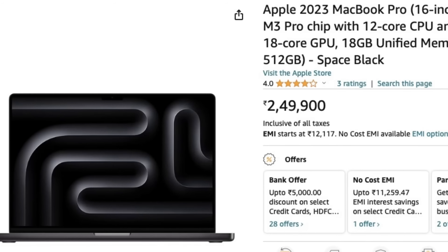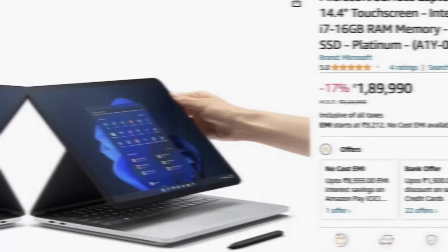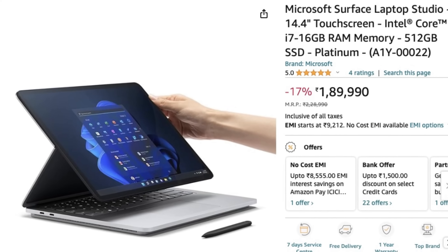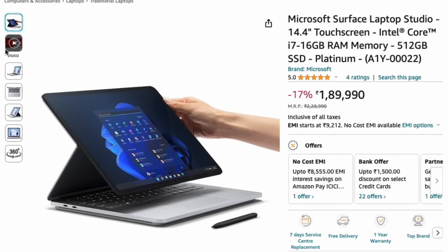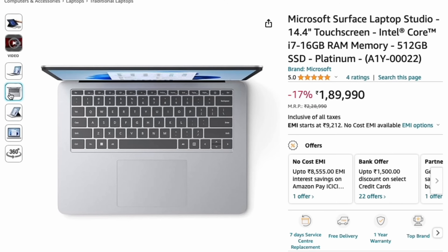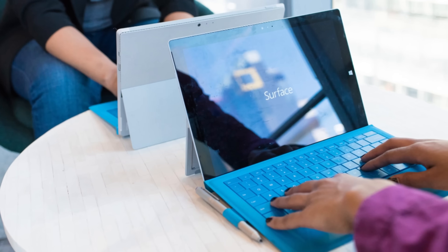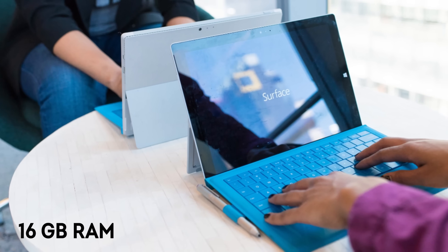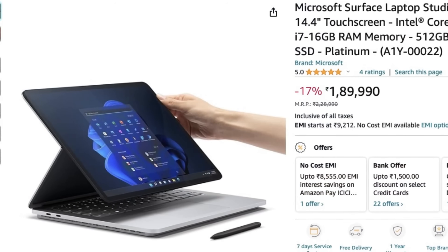This laptop costs around ₹2,50,000. Next is the best for creatives: the Microsoft Surface Laptop Studio 2. Its unique hinge design allows for various working modes, perfect for artists who use the touchscreen for drawing and editing. It's powerful enough for most Photoshop tasks and comes with 16 GB RAM and 512 GB SSD, costing around ₹1,90,000.